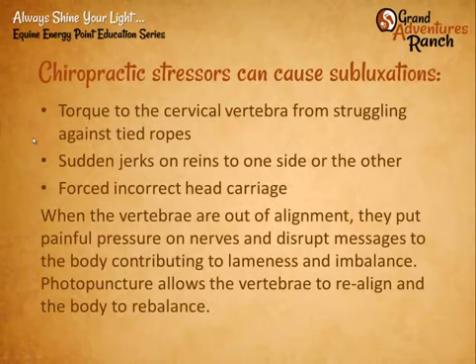Lots of different chiropractic stressors can cause subluxations. A subluxation is a chiropractic misalignment of two or more vertebrae down the spine of the horse. Subluxations put a lot of pressure on the nerves, disrupt the messages that go along the spinal cord, and also disrupt the energy or chi that flows along the body. Some of the things that cause this are any kind of torque that happens to the cervical vertebra — often from struggling against a tied rope, or being tied in a trailer when the brakes get slammed on, causing the horse to torque their neck. Sudden jerks on the reins.